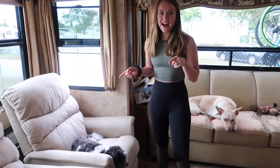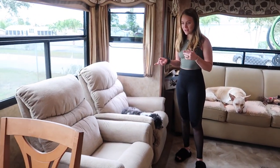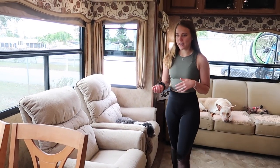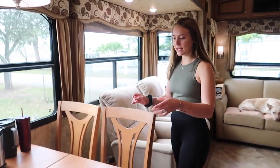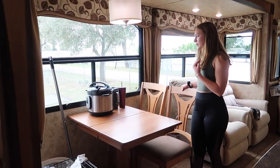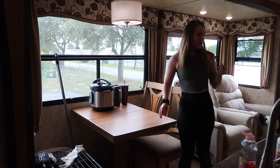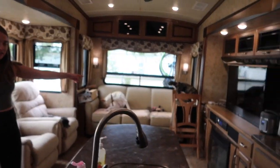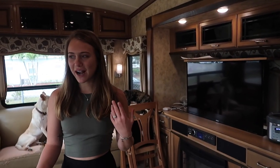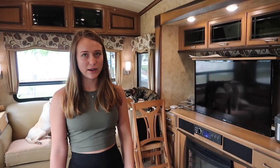It has these two recliners that we actually really like — they're very comfortable, and we sit in them every day, so they're good. And then it has this table and it actually comes out. We're probably keeping the recliner chairs. Back here there are two extra seats, but they're heavy and kind of in the way, so we're probably going to be getting rid of them.